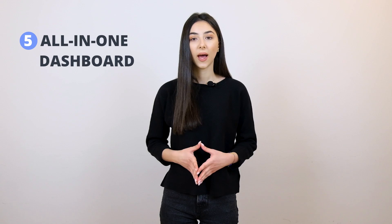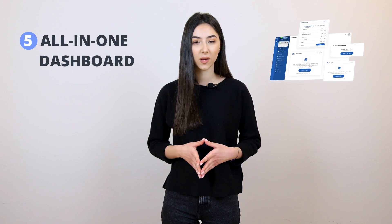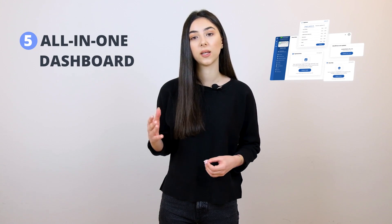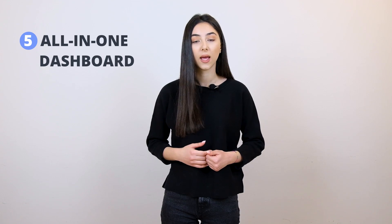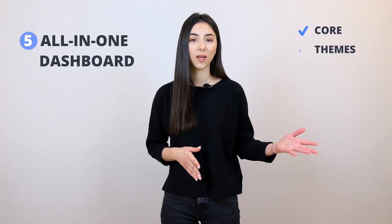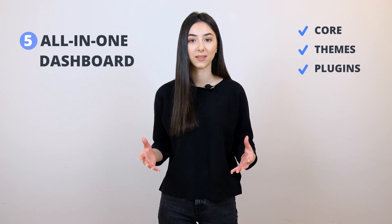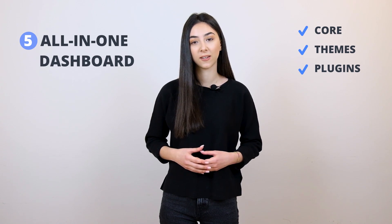The next component is the simplicity of dashboard. As an agency working with various clients or a developer handling different projects at once, you want a simple and intuitive dashboard from where you can manage all your projects at once. TenWeb provides you with that — you can update your core, your themes, your plugins, and manage them all from just one place. Simplicity is key for efficient and effective work.